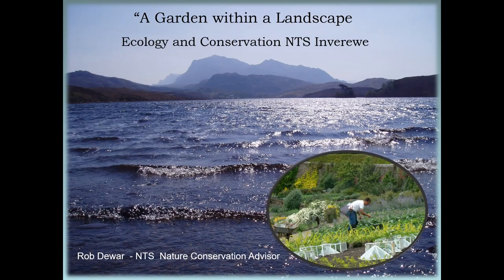I've entitled this talk 'A Garden Within the Landscape' because the focus is about this National Trust for Scotland property in the magnificent remote Wester Ross Highlands. The Trust owns this property because of the renowned Inverewe Garden, often featured in horticultural programmes and magazines, but what is less well known is that it sits within two and a half thousand acres of diverse and wonderful landscape.